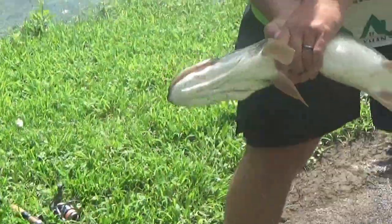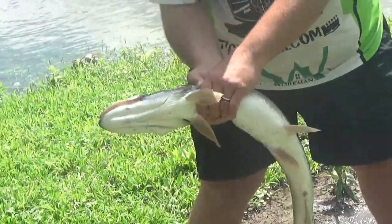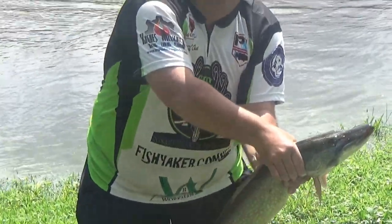It basically shows you, even in high water, look for those eddies. You never know what you'll find!